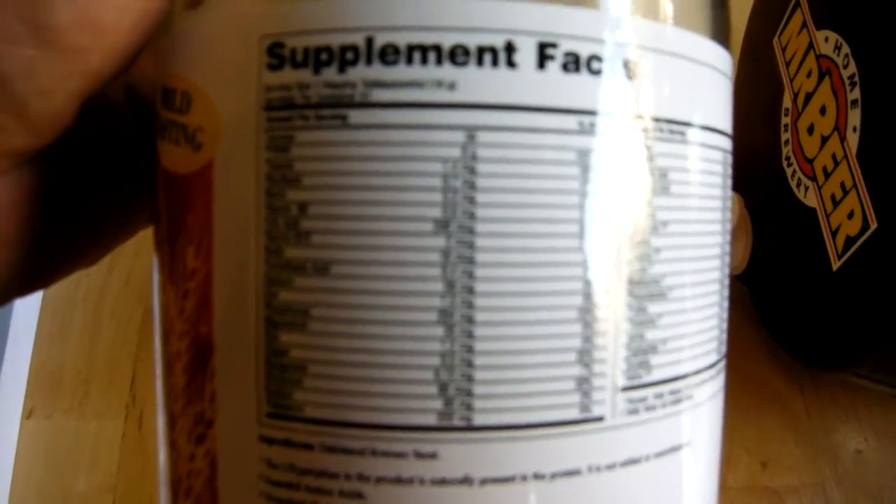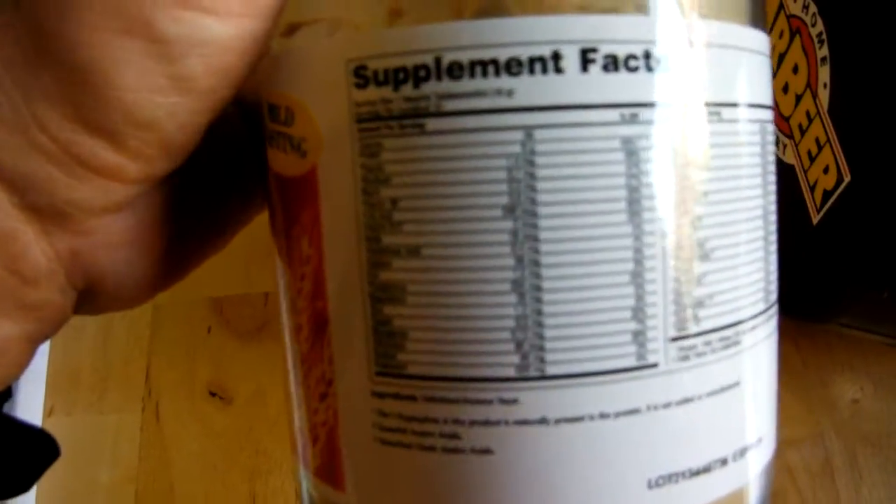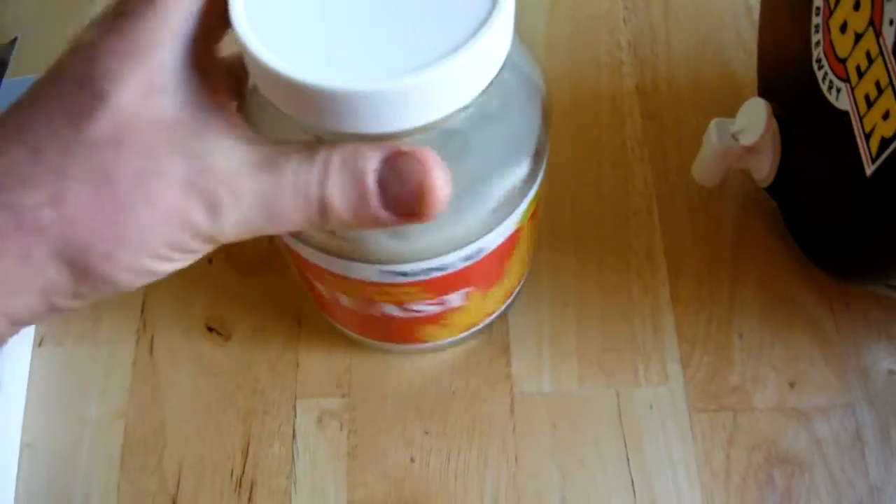I want to show you the label. Here's the label. It's the reason why I've been taking it. I've been taking a teaspoon in a glass of water with each meal, and that's because it's loaded with all of these vitamins and nutrients. And I've actually seen my health improve since I've been taking Brewers Yeast.